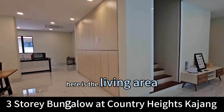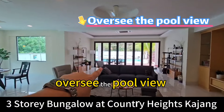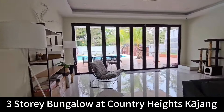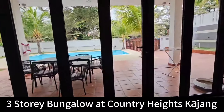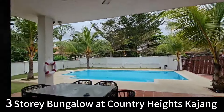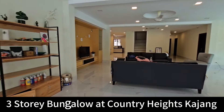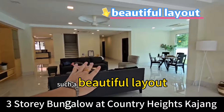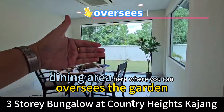Here is the living area, which oversees the swimming pool. Such a beautiful layout. And here is the dining area, where you can overlook the garden.